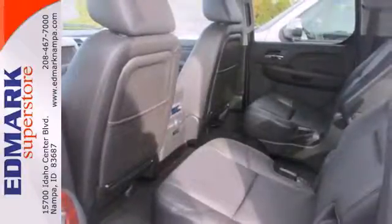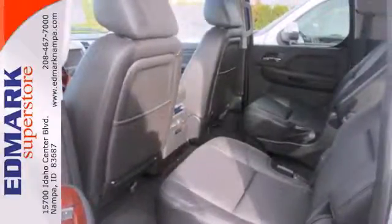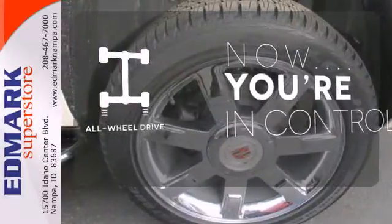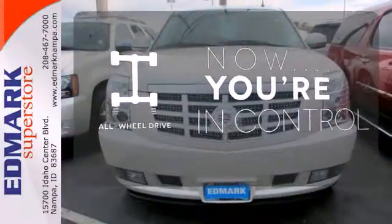Long trips are that much easier with third-row seating, a trailer hitch receiver, and a power lift gate. This vehicle with its grippy all-wheel drive can handle anything Mother Nature throws at you.